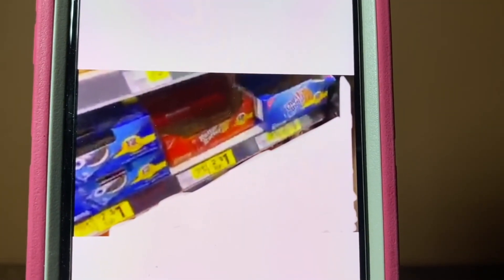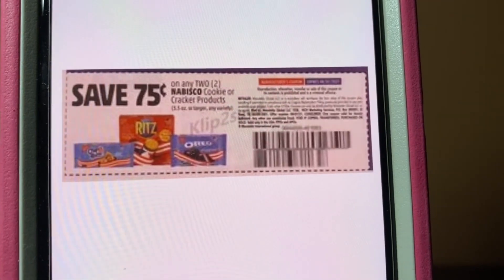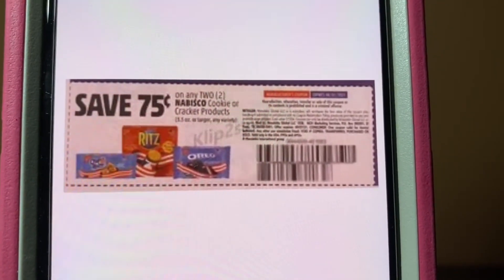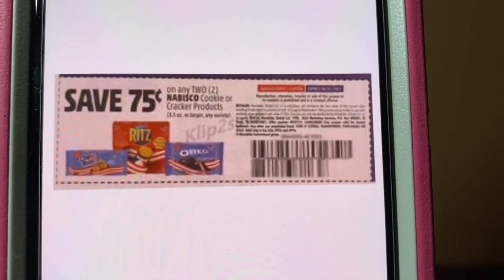We've got the Nabisco Cookies — the Oreos, Nutter Butters, or Chips Ahoy. These run two for $1. You're going to purchase two of them; your subtotal will be $1. You're going to hand over one of these paper coupons of $0.75 and pay $0.25 out of pocket for two packs of cookies. Excellent deal, especially if you've got littles going back to school — excellent for their lunches. This came out of the SmartSource of June the 27th and they expire on August the 7th.